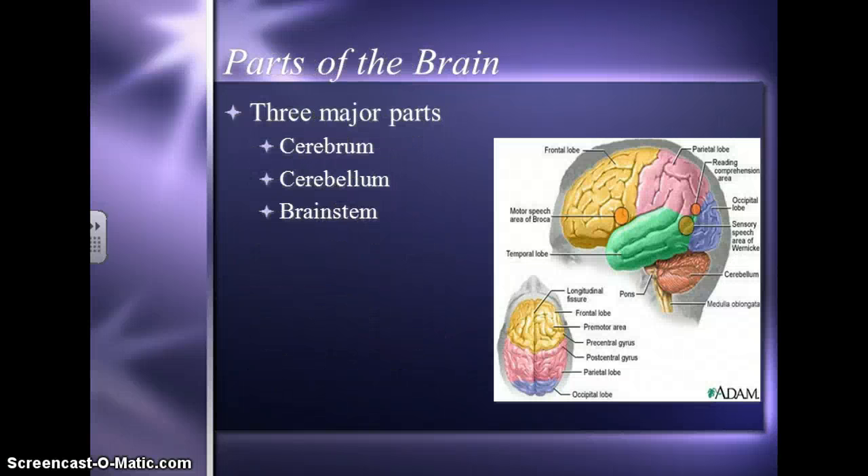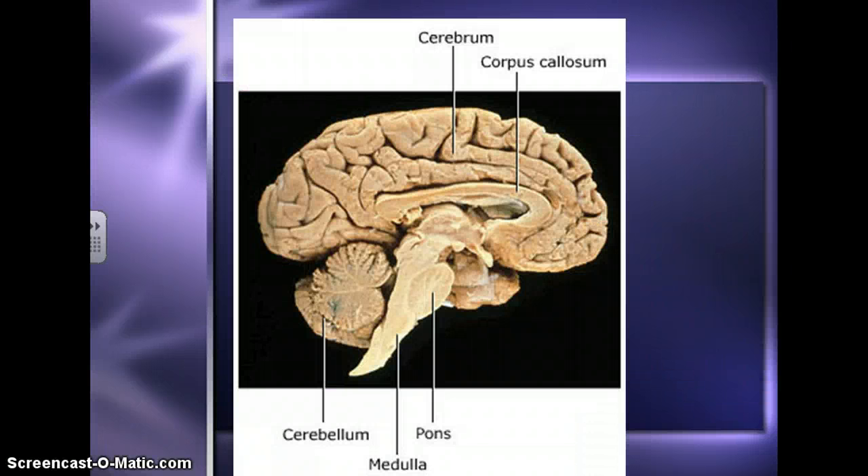We're going to talk about three major parts of the brain: the cerebrum, the cerebellum, and the brainstem. That's what we're going to focus on. This is just a cross-section of a human brain, pointing out some different things to give you an idea of what the brain looks like.